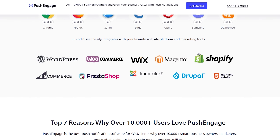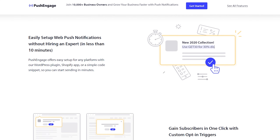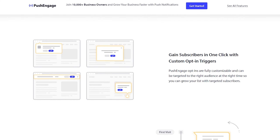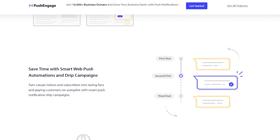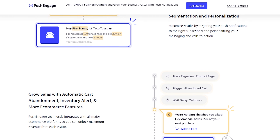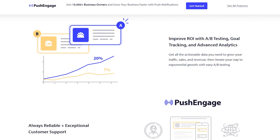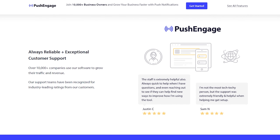PushEngage has additional features marketers love, including A/B testing, drip campaigns, opt-in reminders, interactive messages, and more. You can send campaigns on all major web browsers including Firefox, Chrome, and Safari. The platform also works on mobile devices including Android and iOS, allowing you to send push notifications on mobile and desktop devices without installing separate mobile apps.